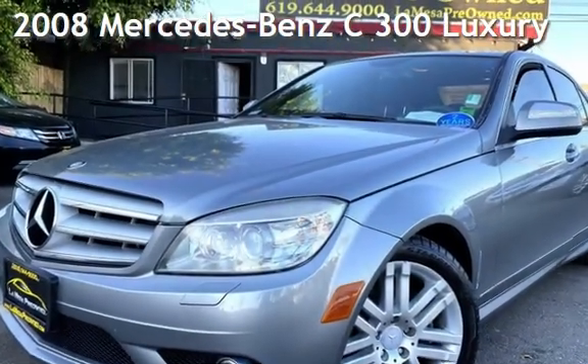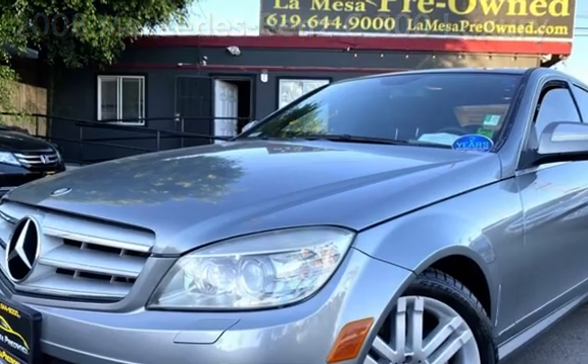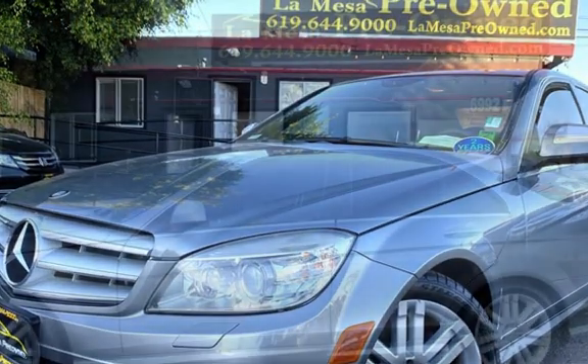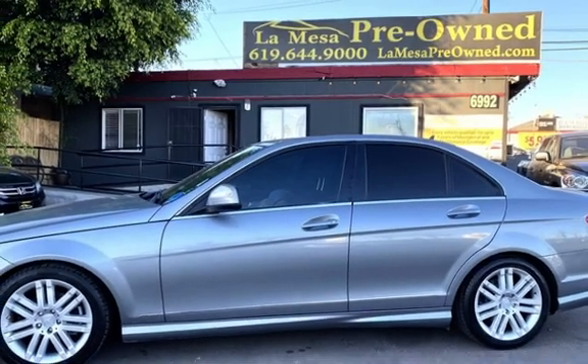Presenting a pre-owned 2008 Mercedes-Benz. This four-door sedan has a six-cylinder, 3.0-liter V6 engine, with rear-wheel drive and an automatic transmission.